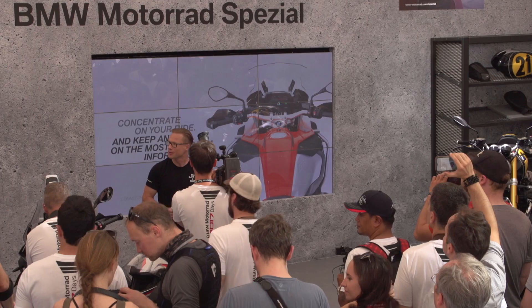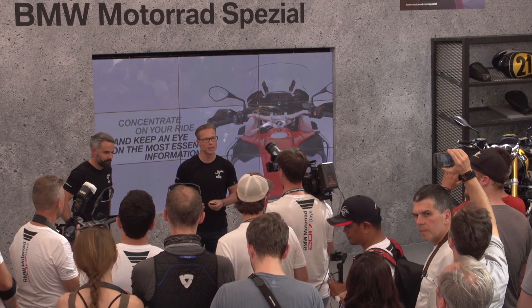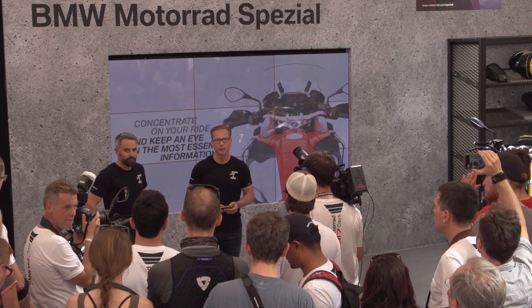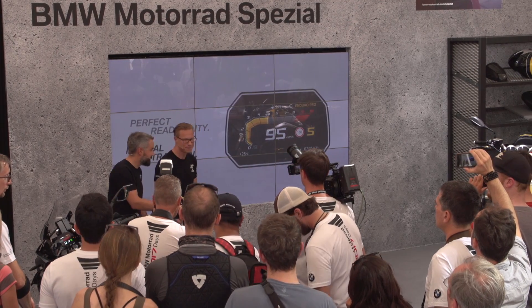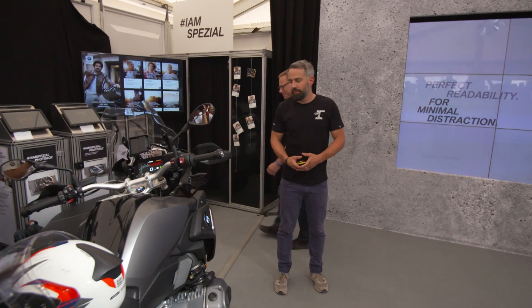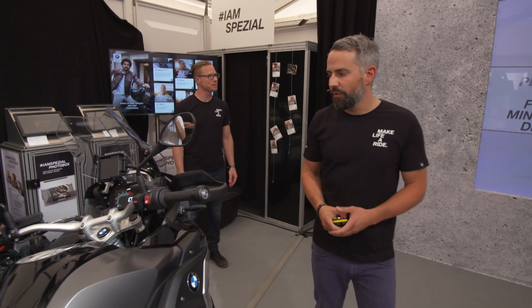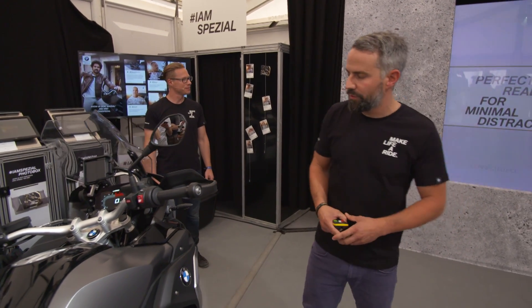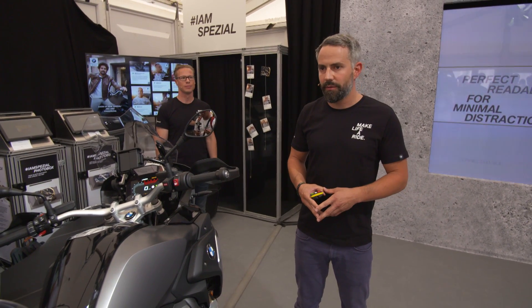Nobody could explain that better than my colleague Günther Horner. Günther is from our development department. He's responsible for the user interface and user experience of our new TFT display. Günther, please go ahead. Thank you very much. Hey guys, I'm very happy to tell you something about the basic ideas that are behind the user interface in the new TFT instrument cluster and give you an idea of some of the highlights. So let's get started.